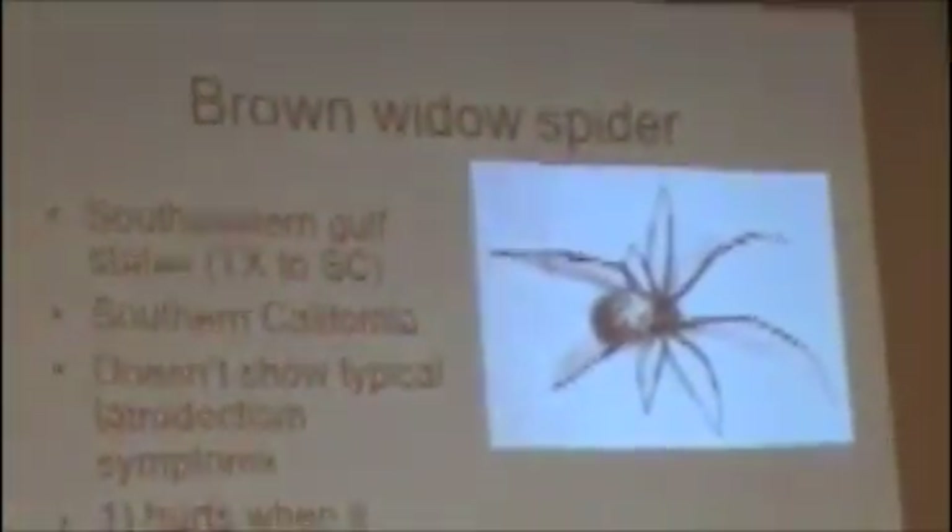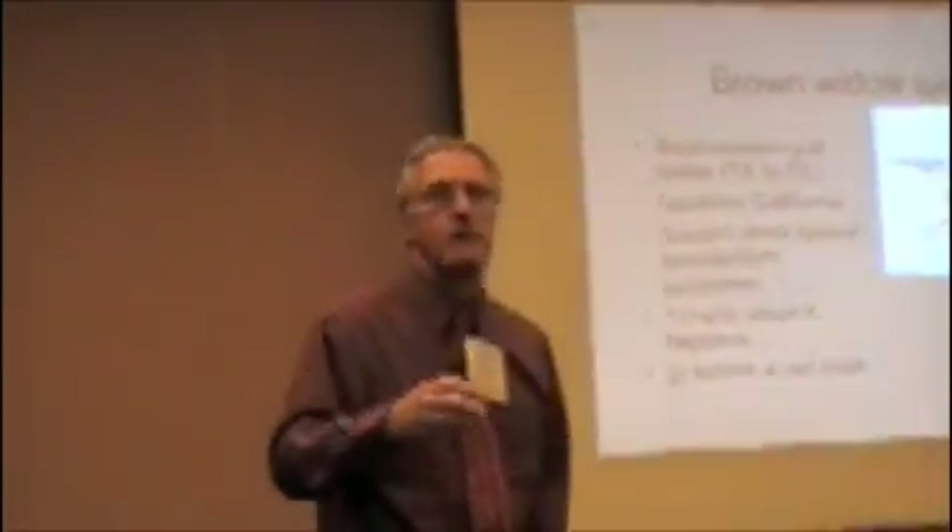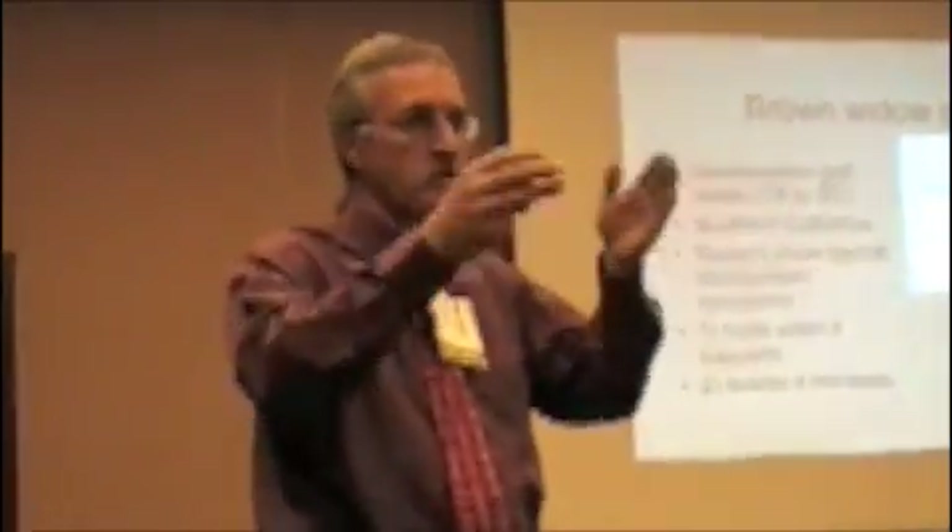There was one person in Mississippi who was hospitalized with a severe brown widow bite, so it can happen. And we also may not have enough bites — we maybe need 100 bites to find out the real true spectrum of events when you get nailed by one of these things.